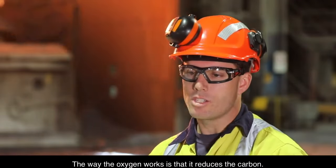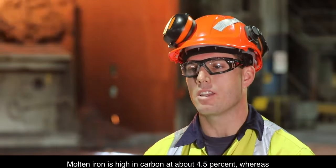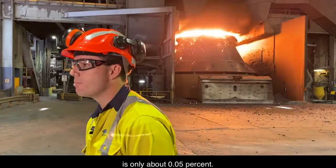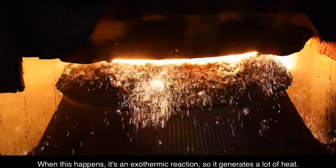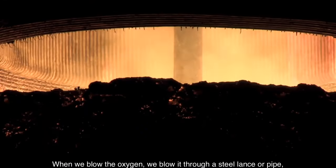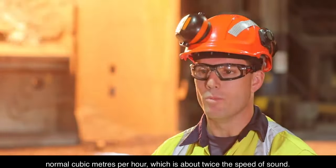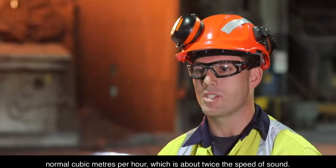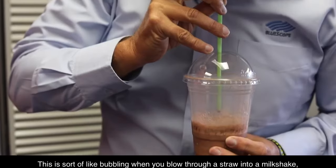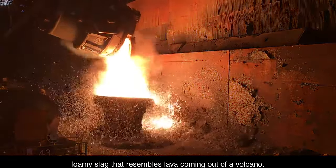The way the oxygen works is that it reduces the carbon. Molten iron is high in carbon at about four and a half percent, whereas steel — such as used in Colorbond roof sheeting — is only about 0.05 percent. When this happens, it's an exothermic reaction, so it generates a lot of heat. We blow the oxygen through a steel lance or pipe that's water-cooled, at a rate of 55,000 normal cubic metres per hour, which is about twice the speed of sound. This is like bubbling when you blow through a straw into a milkshake, except the result here is a nice, thick, foamy slag that resembles lava coming out of a volcano.